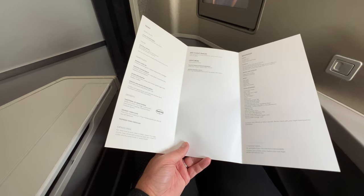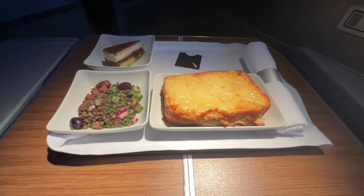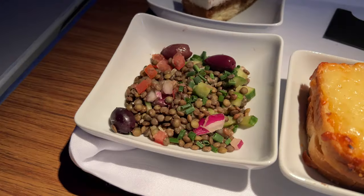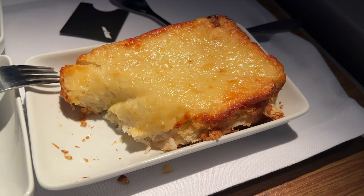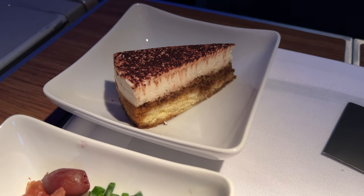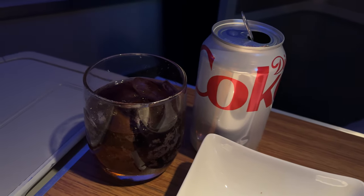About 90 minutes prior to arrival a second light meal was served. I chose the toasted croque monsieur, which came with a side salad of beans. A tiramisu cake finished the meal. Again, the meal was nothing to write home about.